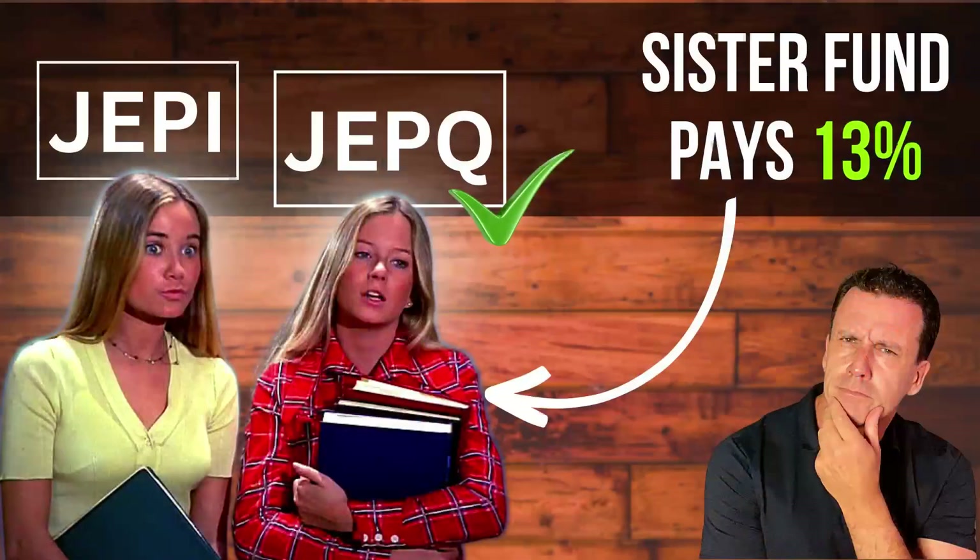Obviously I favor BST over QYLD. But what about JEPQ? There's a lot to like about JEPQ, including a huge dividend, but as I mentioned earlier, JEPQ is less than one year old — so not much historical data to analyze. For that reason, I allocated 5% to BST and less than that to JEPQ. And that wraps it up for BST — more armchair income coming soon.